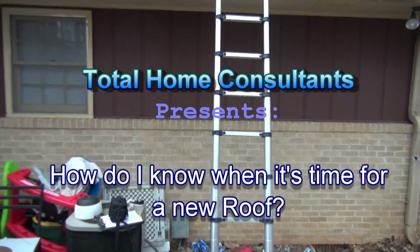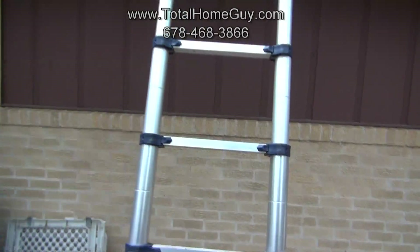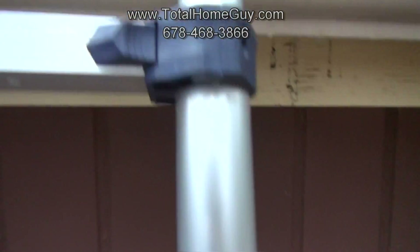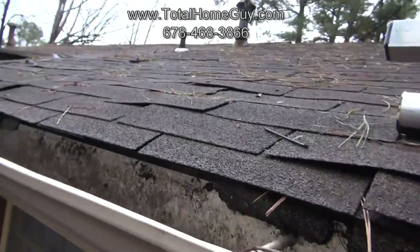Mike here with Total Home Consultants. Today I'm going to show you a couple of things you can look for in your roof to know if it needs to be replaced. This is a bit of an extreme case, but it gets the point across.